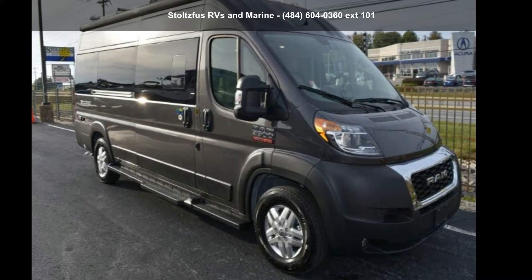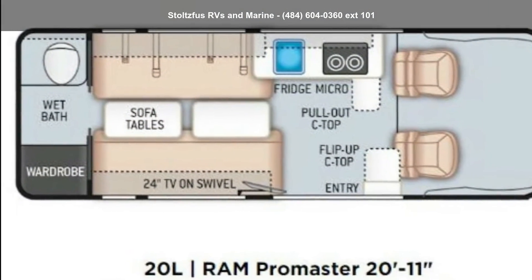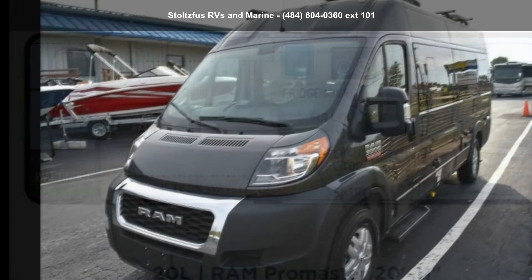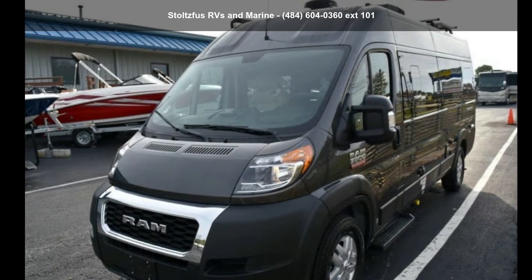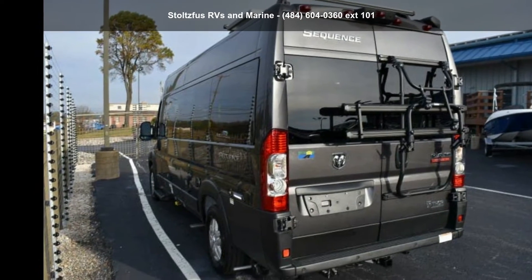Start planning your next trip in this Thor 2020 Sequence 20L A-Class B RV, which has the comforts of a larger RV with the fuel economy and ease of driving a van. Ride comfortably across town or across the country in this feature-packed RV.